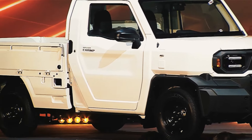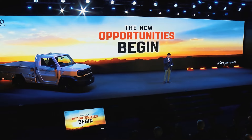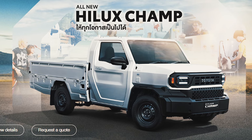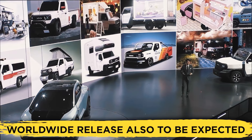Speaking of the price — when will it come out, and how much will it cost? The Hilux Champ is technically already out; however, it hasn't hit the US market yet. At the moment, the Hilux Champ is available in Thailand exclusively. That said, Toyota has made it clear that they plan on releasing the Champ in other countries further down the line, and an eventual worldwide release is also to be expected.